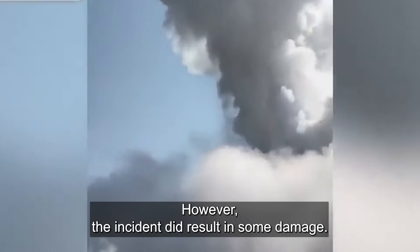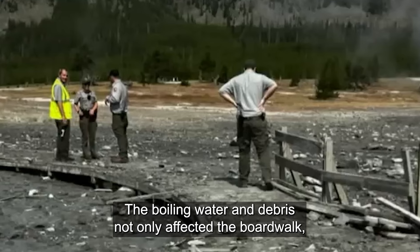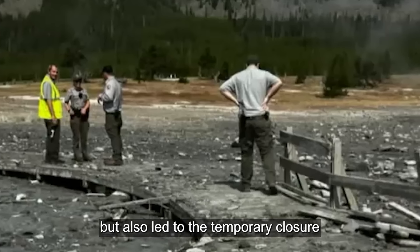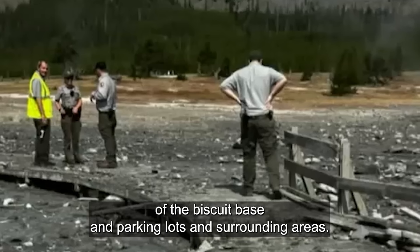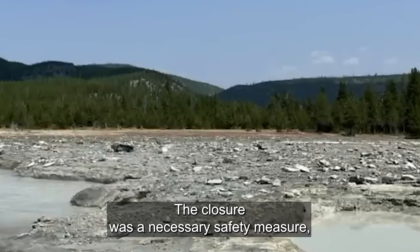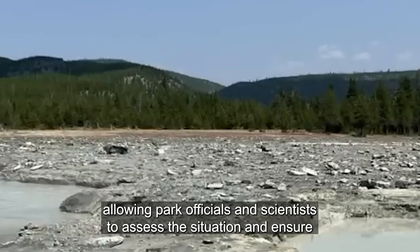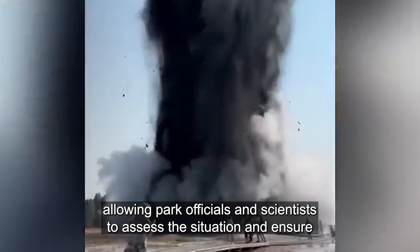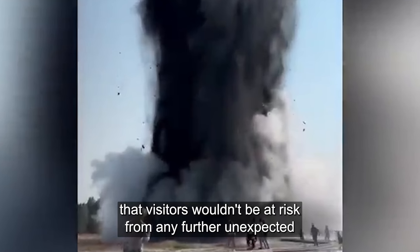However, the incident did result in some damage. The boiling water and debris not only affected the boardwalk, but also led to the temporary closure of the Biscuit Basin parking lot and surrounding areas. The closure was a necessary safety measure, allowing park officials and scientists to assess the situation and ensure that visitors wouldn't be at risk from any further unexpected activity.